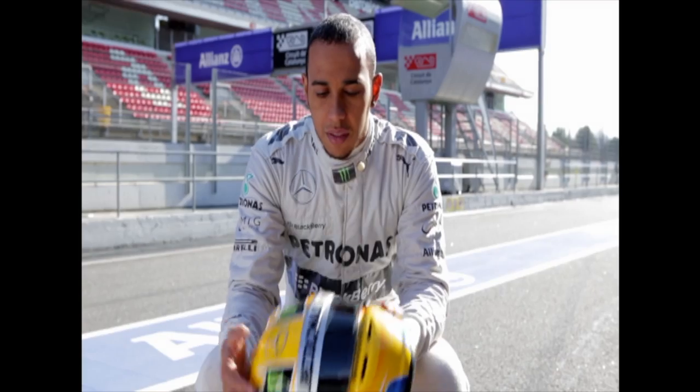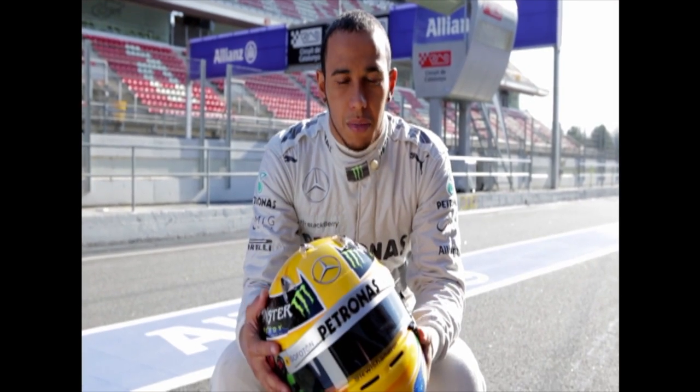So this is my helmet for 2013. This is one of the most sacred things for a driver — it's the most important thing.